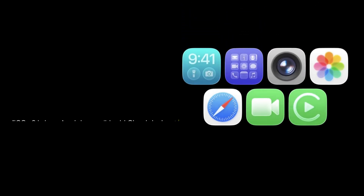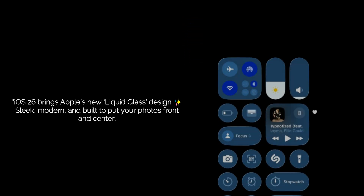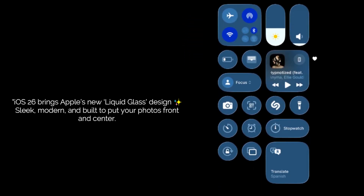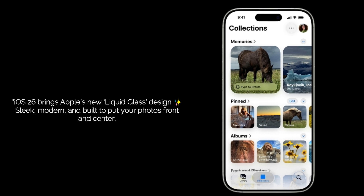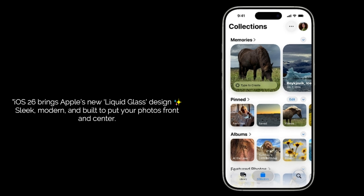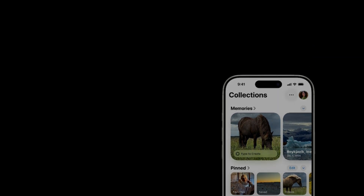But it's not just a copy and paste of the old design. The entire app is now powered by Apple's new Liquid Glass design language. You'll notice the navigation bar, buttons, and menus are all translucent and dynamic, subtly showing your photos through them. It's a small detail, but it makes the app feel incredibly modern and elegant, putting your photos front and center.